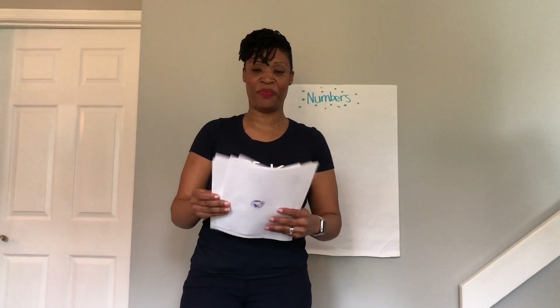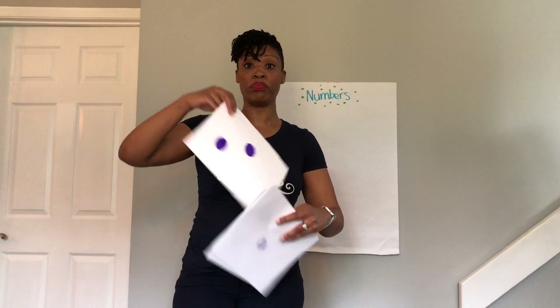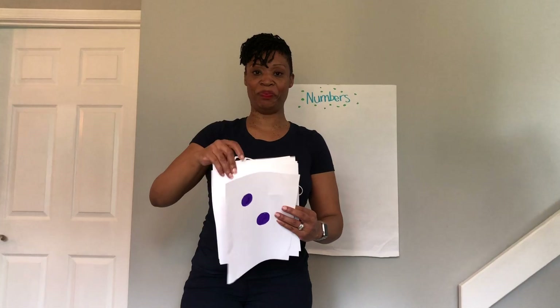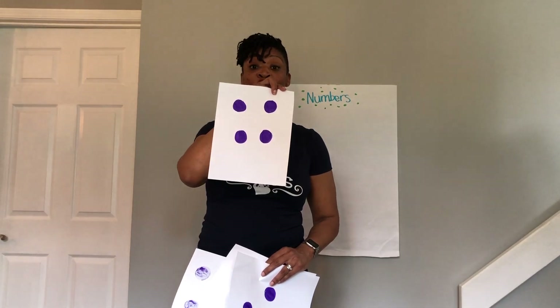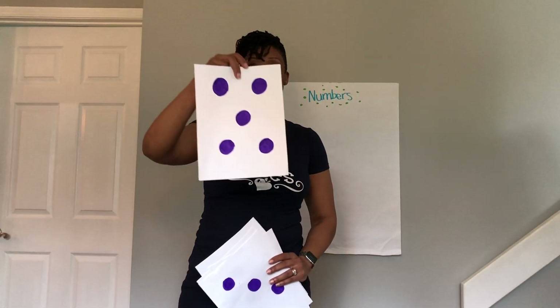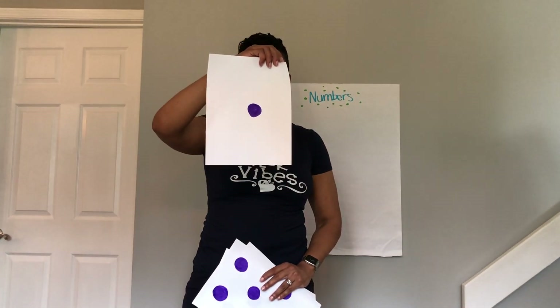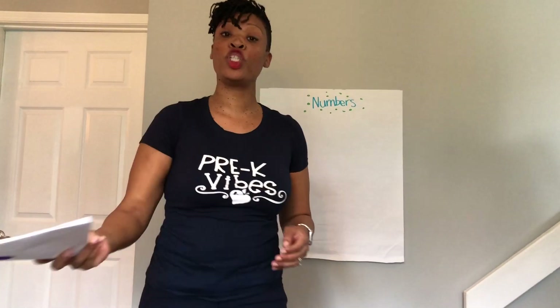Now we're going to do them out of order. I love how you participate and then listen — I can hear you on the other side of that screen! I'm going to hold the number up, wait a few seconds, and I want you to tell me what number I'm holding up. Two — awesome! Four — amazing, you guys are so smart! Three — great job! Five — and last one — one — great job!